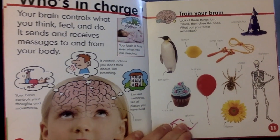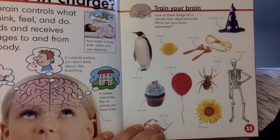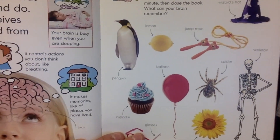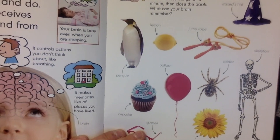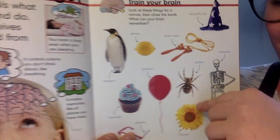Train your brain. Look at these things for a minute, then close the book. What can your brain remember? I'm going to have you look at the page. Who can tell me one thing that they remember seeing on the page? Very good. You're training your brain to remember all these things.